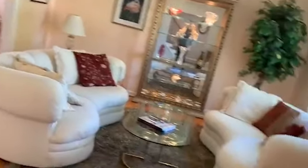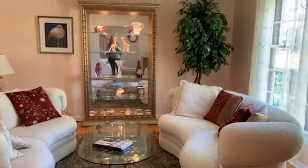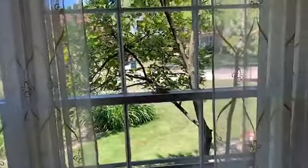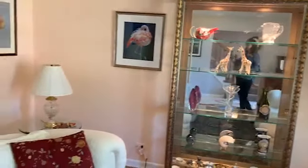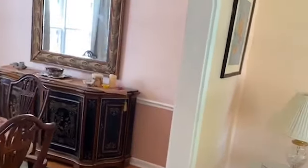So you walk in the foyer, and then on the left is the living room. This is looking out to the east, and this opens up to the nice dining room.